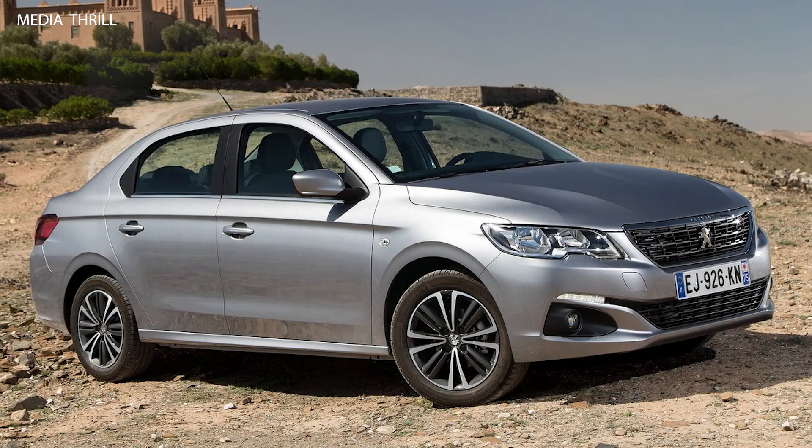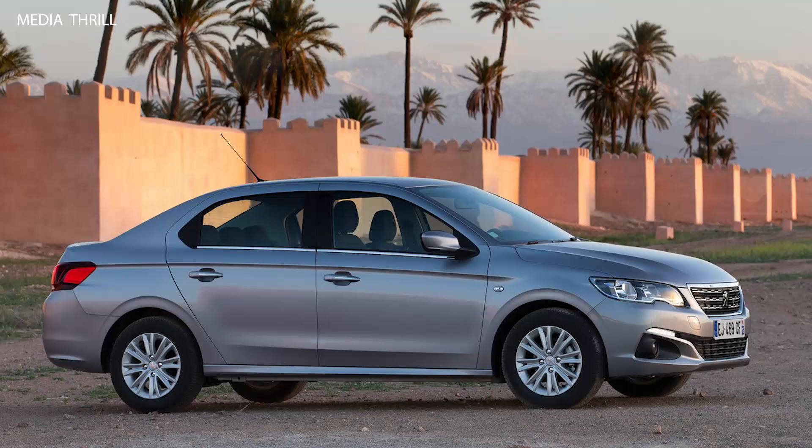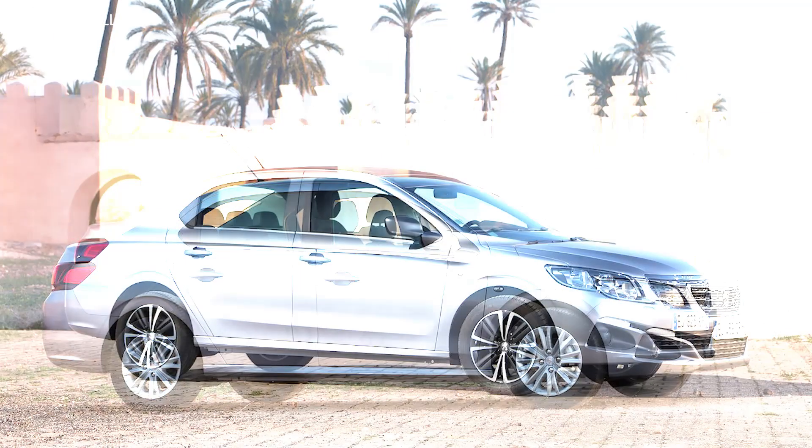The Peugeot 301, 2017, is a compact sedan designed for practicality and affordability, targeting emerging markets. Here are 15 facts about this model.